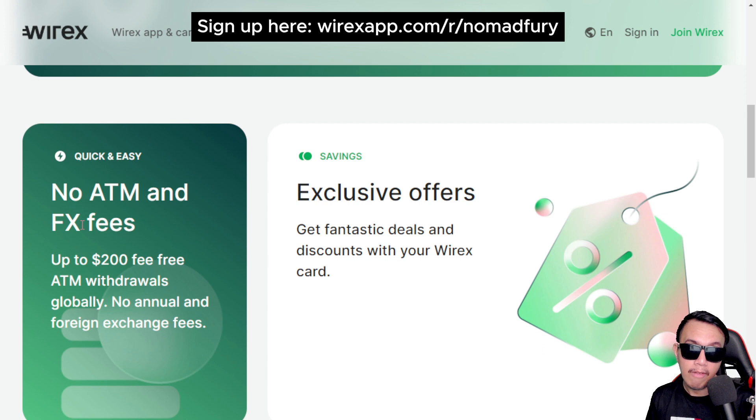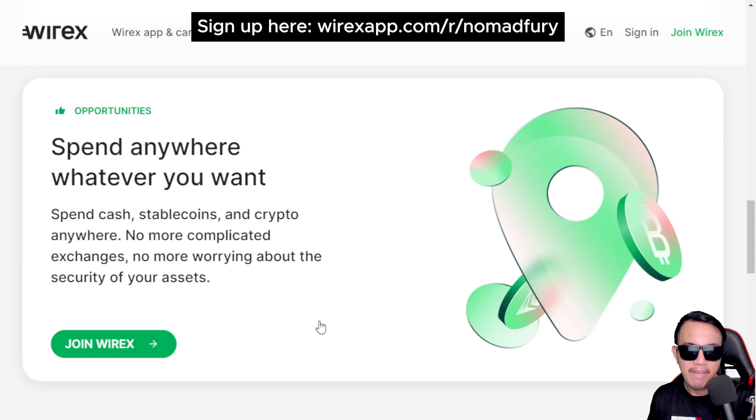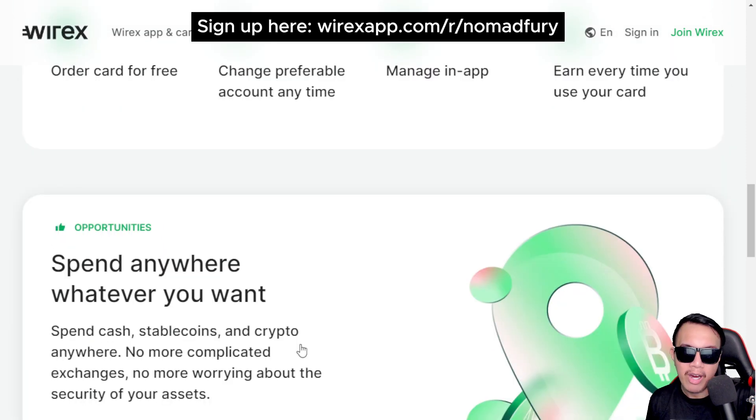They also have exclusive offers and discounts for cardholders. To get your physical card, you can order it for free right in the mobile app. You can change your preferred account and manage everything inside the application. You can earn up to eight percent cashback every time you spend, and you can spend cash, stablecoins, and crypto anywhere in the world without complicated exchanges.